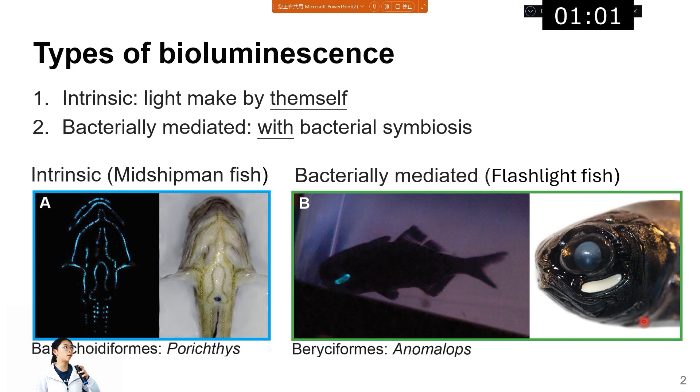Bioluminescence includes two types. One is intrinsic bioluminescence, meaning the light is made by the organism themselves. The second is symbiotic bioluminescence, where the creature makes light with the help of bioluminescent bacteria. The left side shows an example of an intrinsic fish and its bioluminescence pattern. The right side shows the flashlight fish, where the blue light is the bioluminescence.